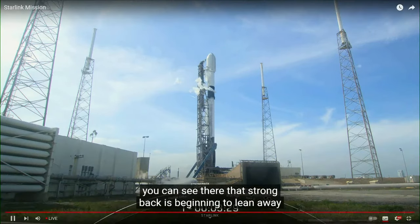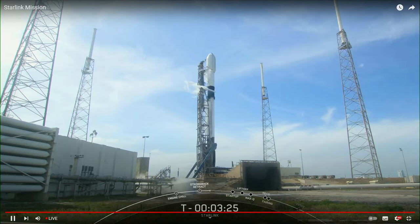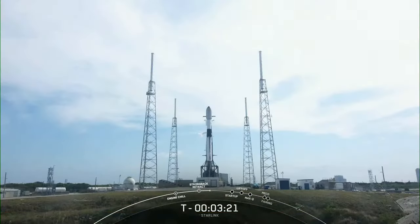Coming up next, at about T minus 3 minutes, we should hear that stage one has completed liquid oxygen loading. Teams began loading propellant on the vehicle at about T minus 35 minutes. It takes quite a while to load one million pounds of liquid oxygen and RP-1. Loading these propellants quickly is just one of the many ways that SpaceX has optimized the process of launching payloads into space.